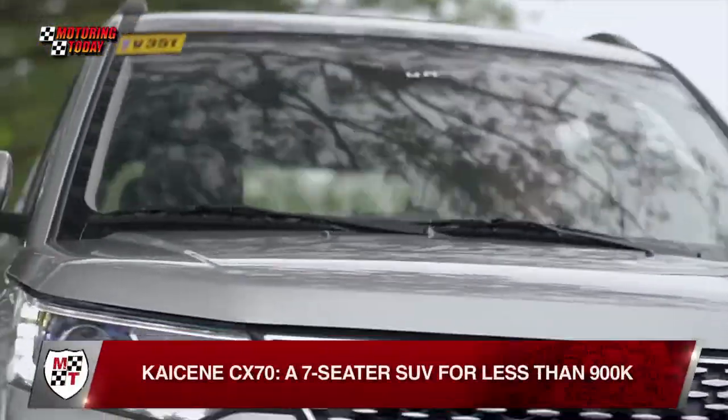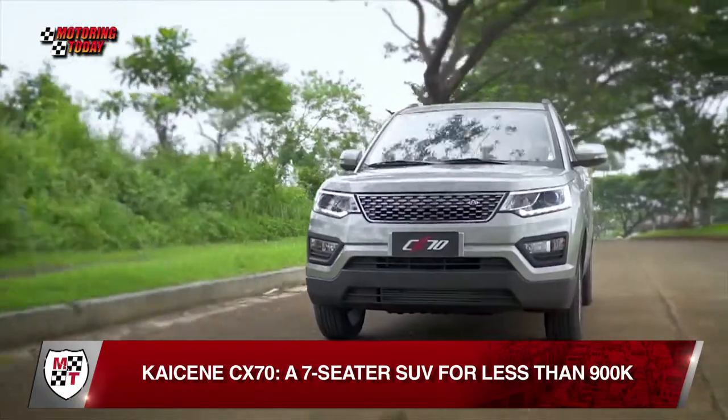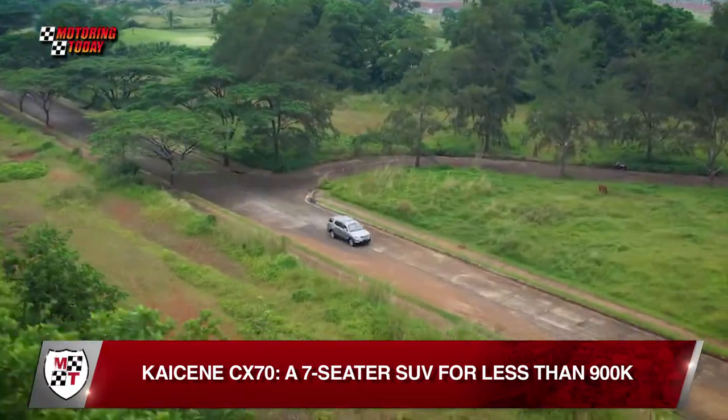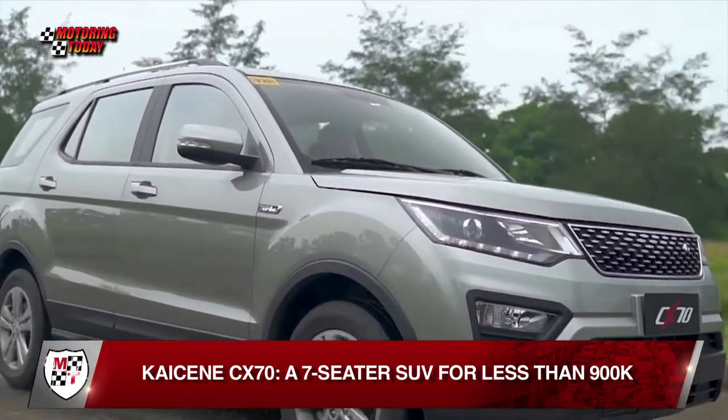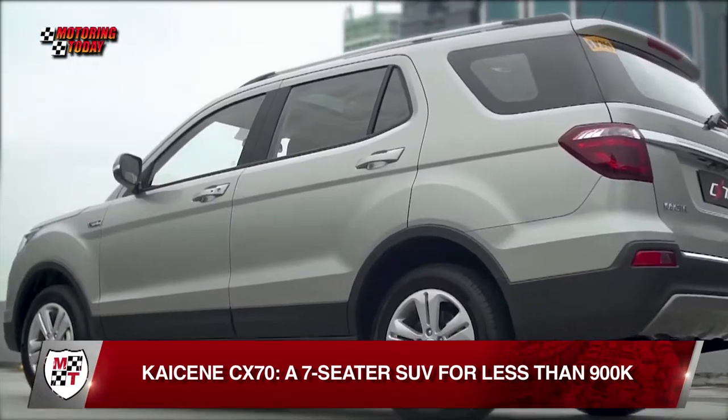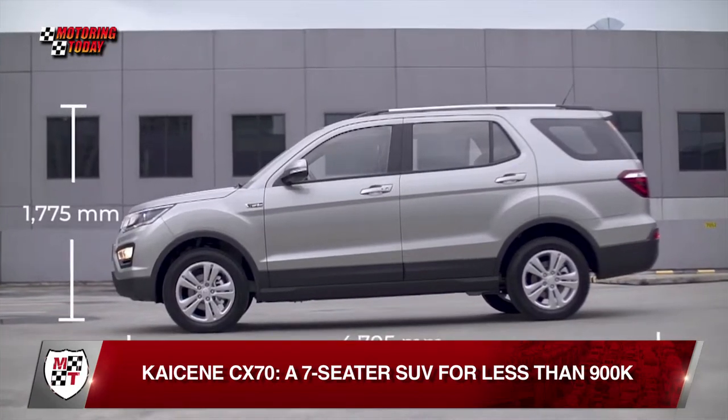There's another seven-seater SUV in the market and this one is priced at only 879,000 pesos. It's the Kaisein CX-70. Distributed locally by Burjai Auto Asia Incorporated, the Kaisein CX-70 is 4,705mm long, 1,800mm wide, and 1,775mm tall.